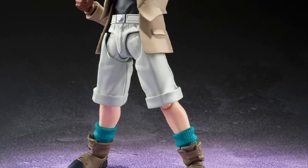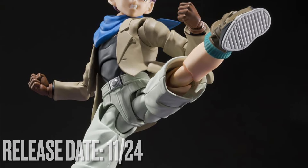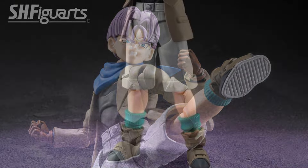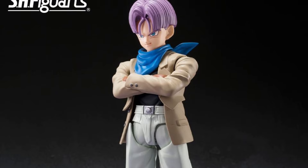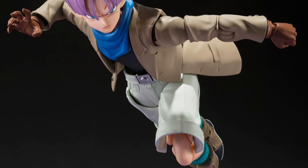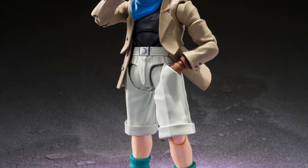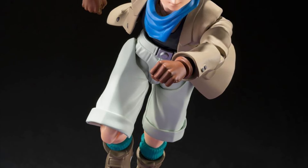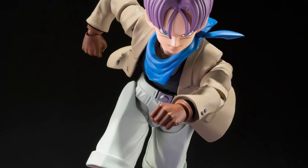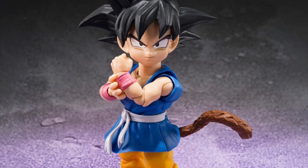Moving on to SH Figuarts, we have the Dragon Ball GT version of Trunks. He will be releasing later this year in November and is a Premium Bandai exclusive, but he is up for pre-order right now. He is included with basic accessories — faces and hands — and there's also an accessory for kid Goku. The figure looks pretty cool. I'm not a fan of this version of Trunks, but if you're building up a GT collection you're definitely going to want to add this. The accessory included with kid Goku is his tail, which is awesome.